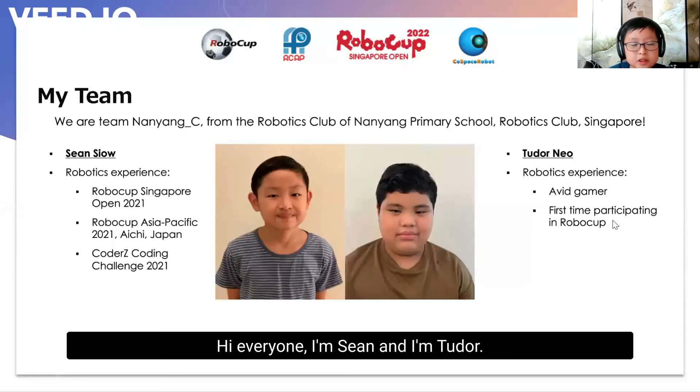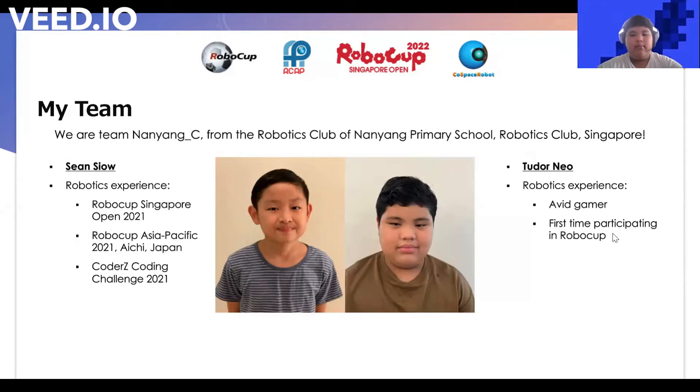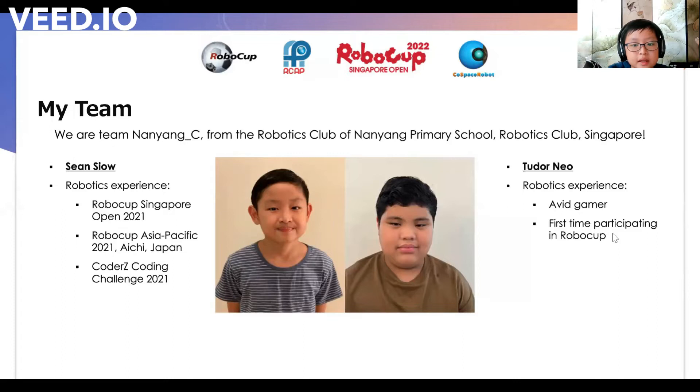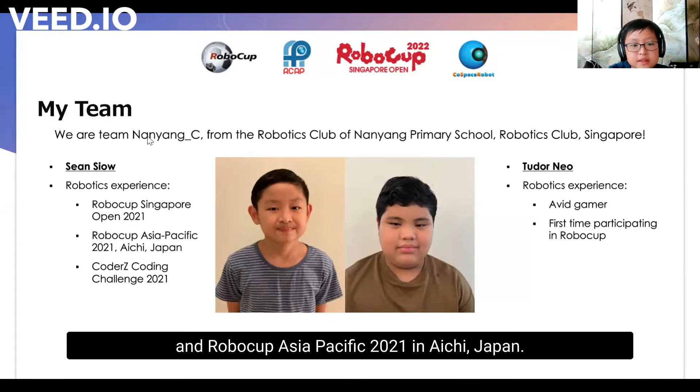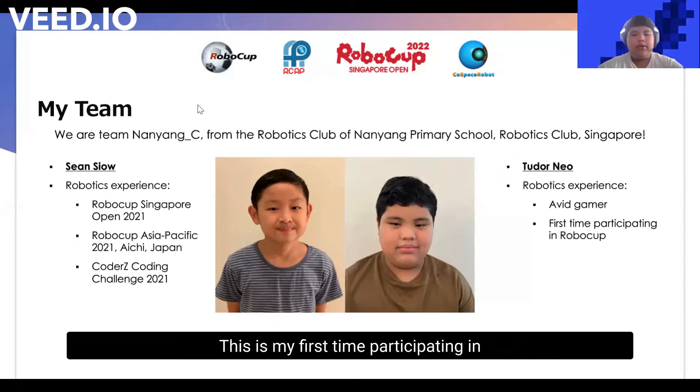Hi everyone, I'm Sean and I'm Tudor. We are from Nanan Primary School's Robotics Club. I took part in the RoboCup Singapore Open 2021 and RoboCup Asia Pacific 2021 in Ice Tree, Japan. So this is the second year I am joining the RoboCup Challenge. This is my first time participating in RoboCup, but I am very interested in robotics and therefore participated in this competition.